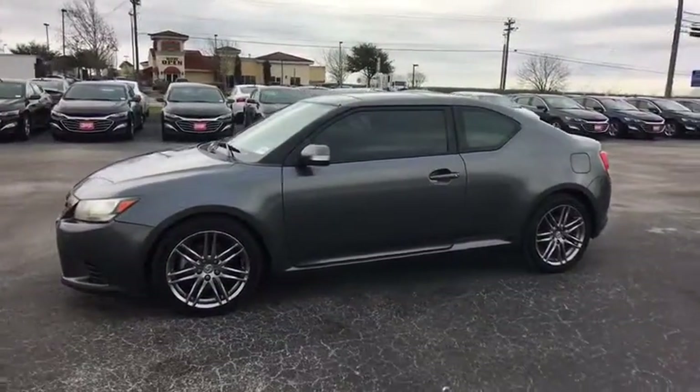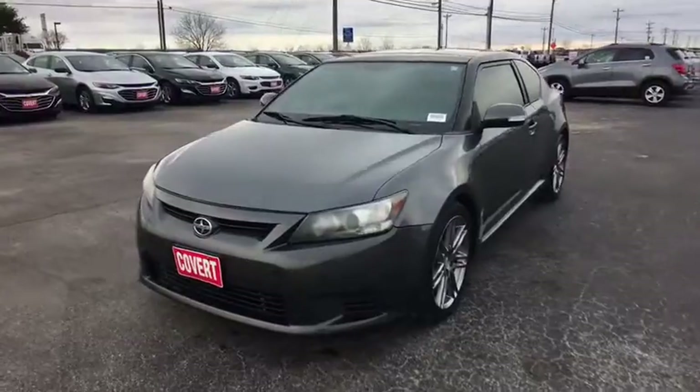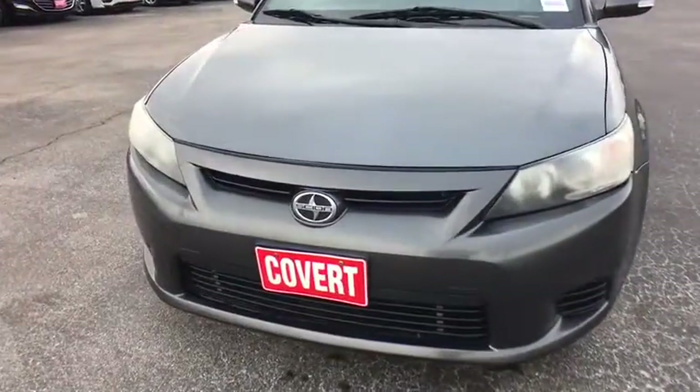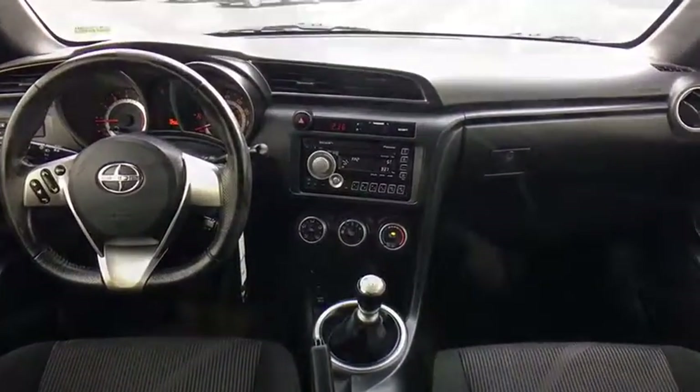Aluminum wheels, four-wheel disc brakes, premium sound system, front wheel drive, AM FM stereo radio, rear defrost, CD player, MP3 player, child safety locks, power door locks.